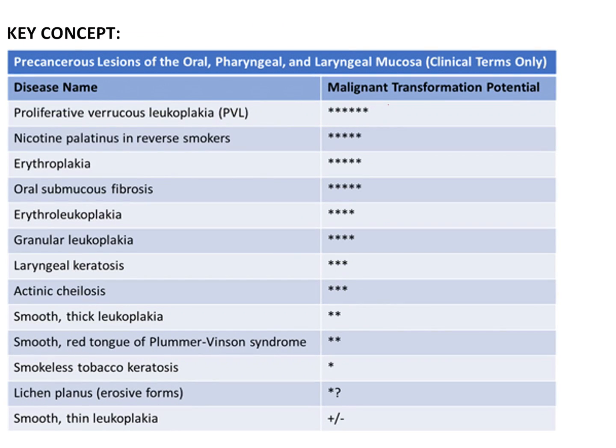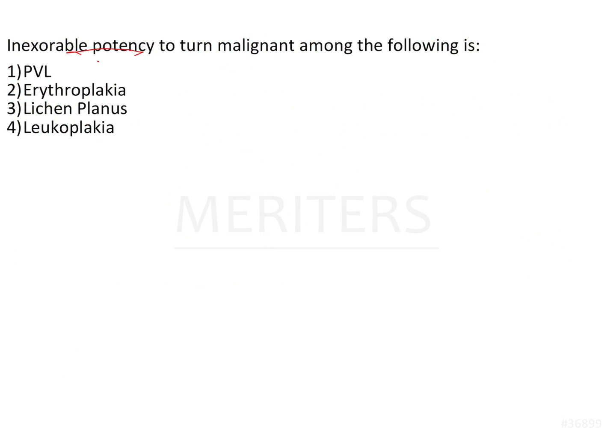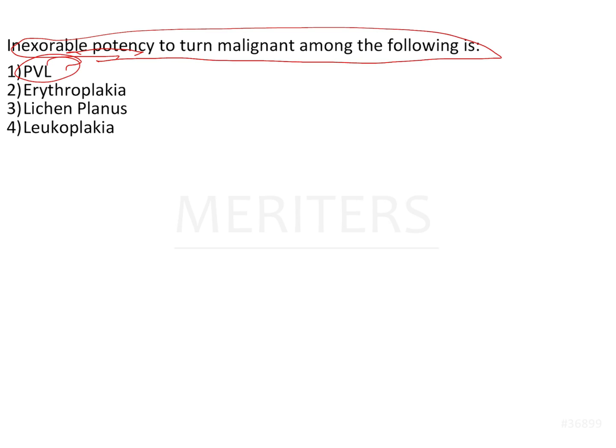The take-home message is to note the malignant transformation ranking of each lesion. Erythroplakia stands first, then nicotinic palatinus in reverse smokers especially in coastal areas of Andhra Pradesh, then erythroplakia, OSF, leukoplakia, and erythroleukoplakia. Lichen planus is still questionable. The answer to this question — regarding inexorable potency to turn malignant — is Proliferative Verrucous Leukoplakia (PVL).